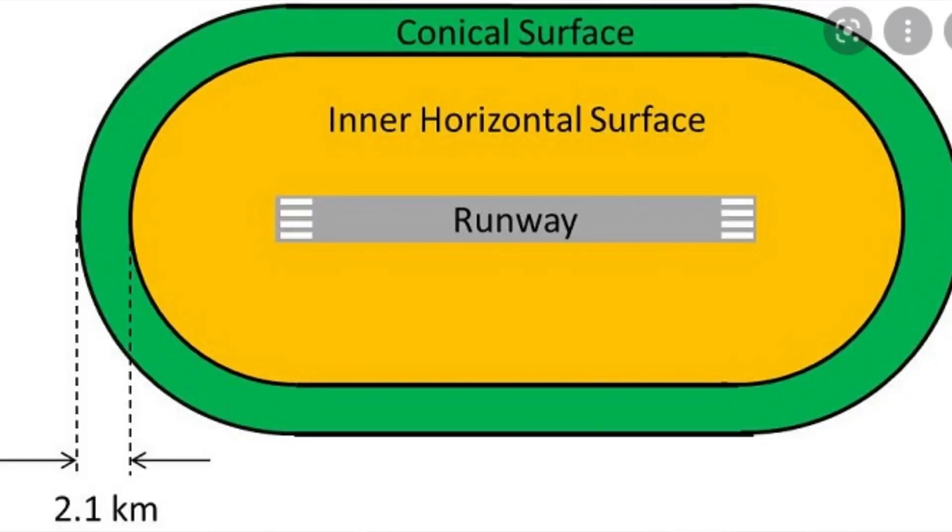After looking at a bunch of images on Google and a couple of articles on .gov websites, which are official websites, I can see that for most airports, from what I can see, these distances also apply to Heathrow. The inner horizontal surface — the most limiting height — is 4km. The conical, which is the varying distance, is a further 2.1km, so altogether that's 6.1km.